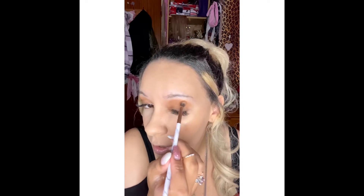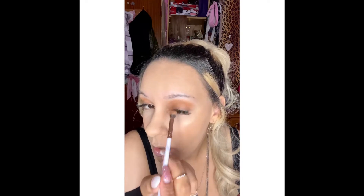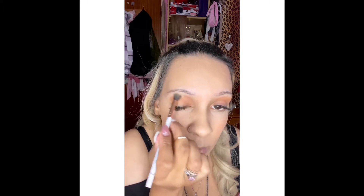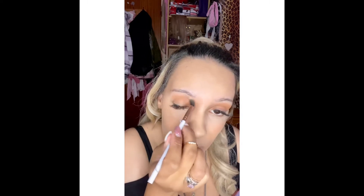So when you feel like you've got enough pigment on there and they look relatively even, you can get another larger brush to blend it out. Blend, blend, blend until your arm feels like it's going to fall off!